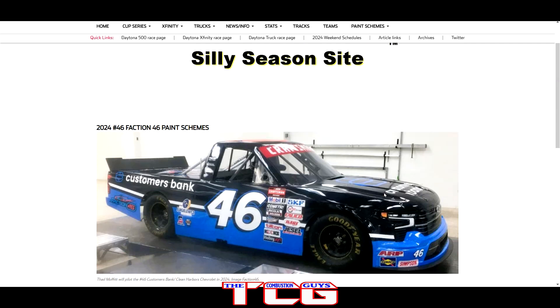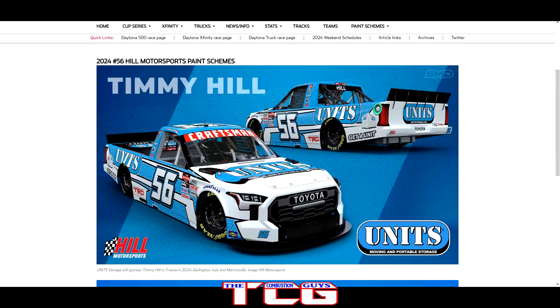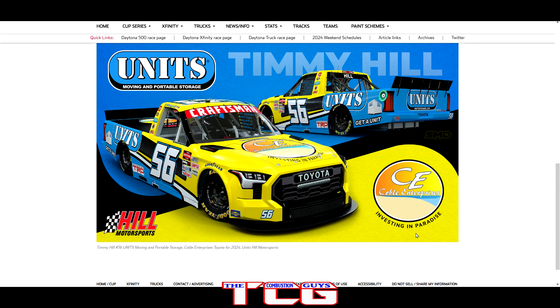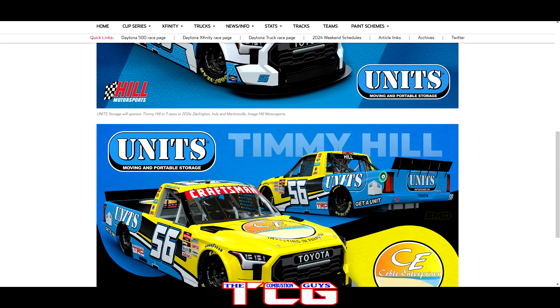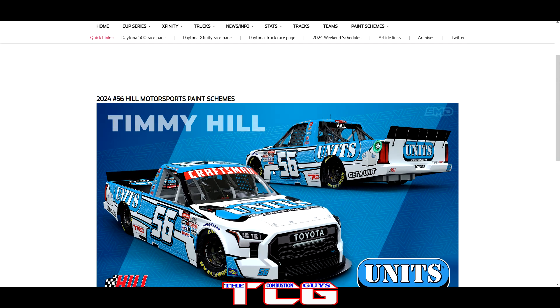We got Hill Motorsports and both of their paint schemes are beautiful. We got the Units paint scheme — mostly black, white, and blue — and then we've got the Investing in Paradise / C&E Enterprises truck with a sudden yellow going into the blue and white. I like both of these trucks. Obviously seeing them on the TV on track will be a bit different from the renders, but in the renderings these things look really really good — two of my favorite paint schemes so far this year.